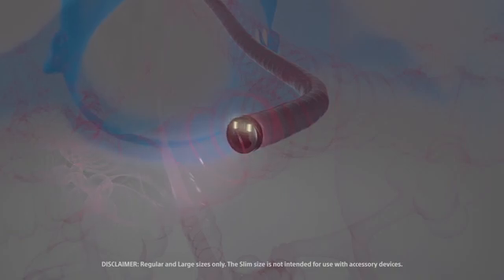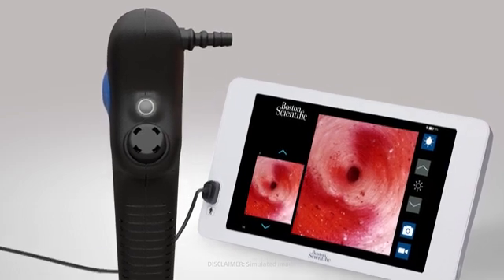Dynamic light control gives best-in-class visibility, and image capture allows you to capture videos and photos during a procedure.